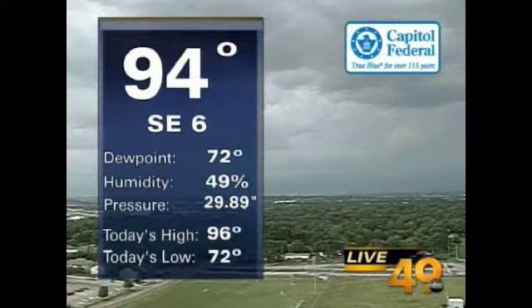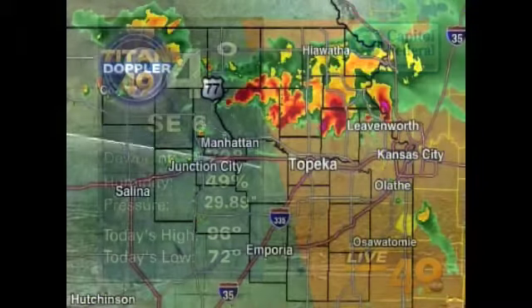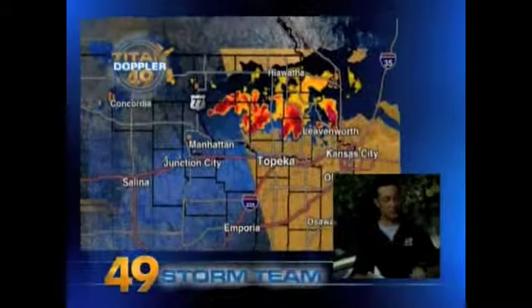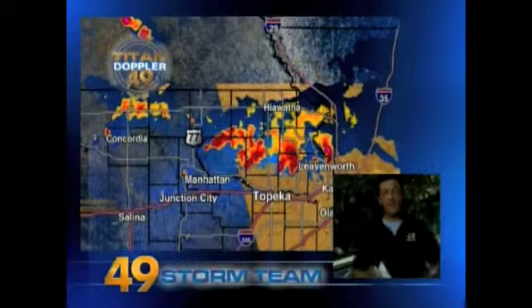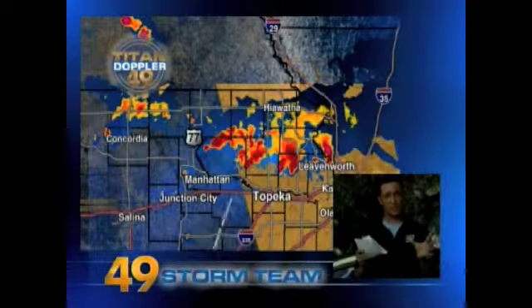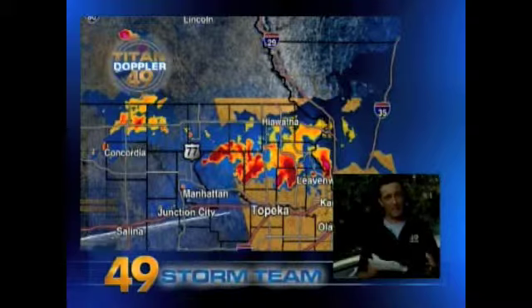We do have storms, and they're hitting Lecompton or edging into Lecompton as we speak. Let's take a look at current conditions in Topeka. What's building these storms? The heat right now. The current temperature is 94 degrees in Topeka, making a heat index of 101 degrees when you factor in the humidity. Titan Doppler 49 is showing those storms manifesting because of this heat, and gusty winds are probably hitting Topeka as well, with the actual storms further to the north — we're just getting the leading edge in the form of wind here in Lecompton along I-70.